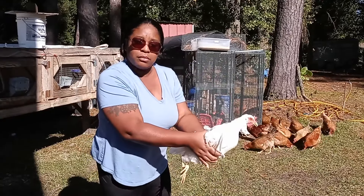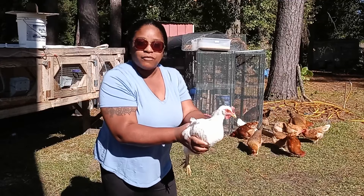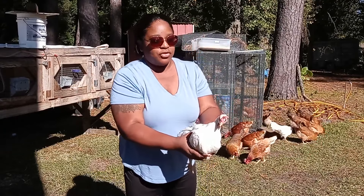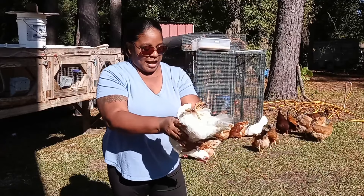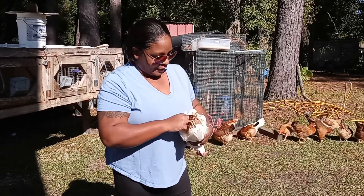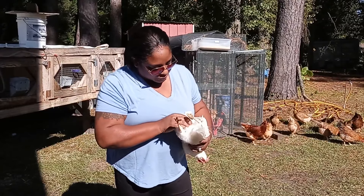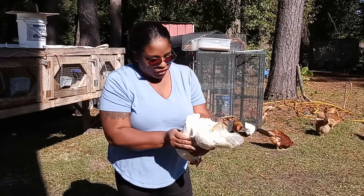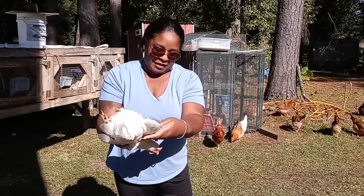So this is our Leghorn. She's not too happy. These are our flightiest, freakiest birds. They lay extra large white eggs, but they haven't laid an egg in a while. So what you do is you turn them upside down, and what will happen is they kind of pass out a little bit, but they calm down a lot. Then you check under her feathers for little black bugs. I'm going to check under her wings since she's calm.